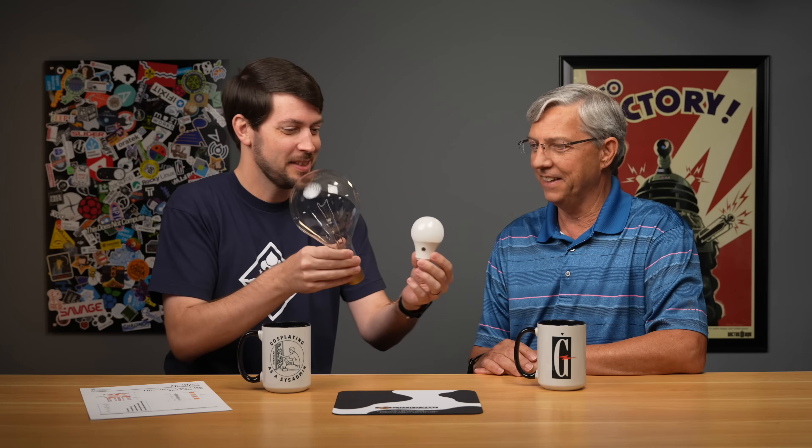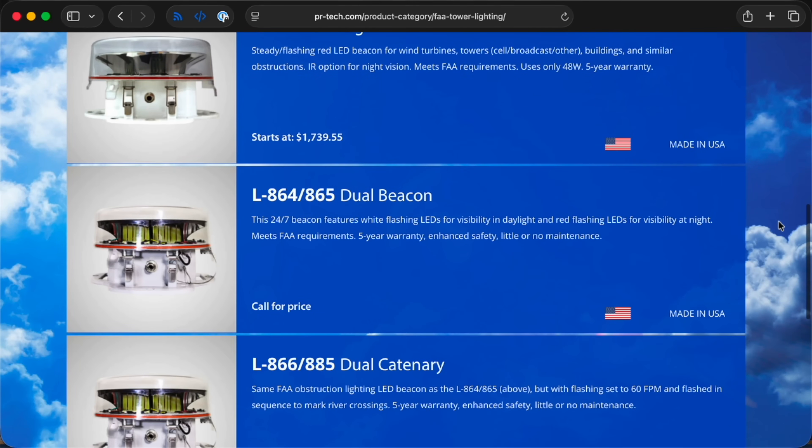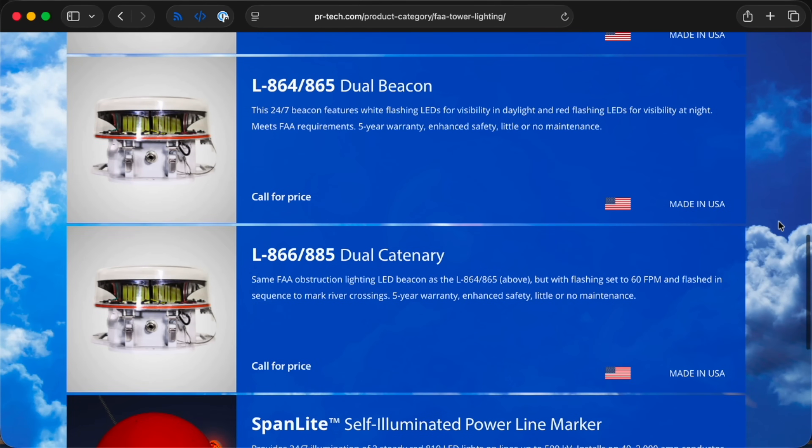At my house I don't have any of these incandescent bulbs anymore — I have LED. Is that similar on towers? Yeah, it is the same. An LED assembly for a tower could be kind of flat, and it's set to just do what it needs to do.